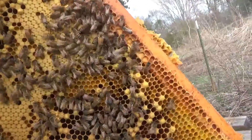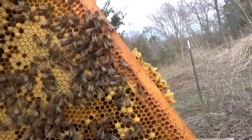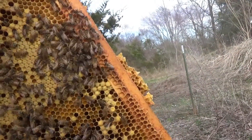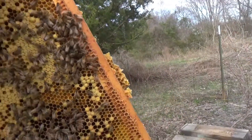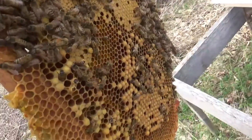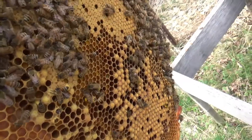Oh, there's the queen! Look at that queen — oh, she's huge. She's beautiful. Should we go around to the other side? Yeah, there she is. Wow, awesome.